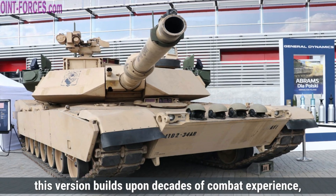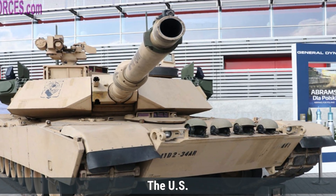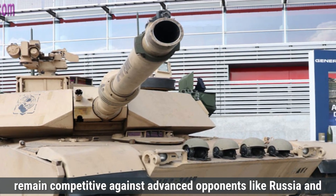This version builds upon decades of combat experience, including conflicts like the Gulf War, to address emerging threats like advanced anti-tank weapons. The U.S. Army developed this variant to ensure its armored forces remain competitive against advanced opponents like Russia and China.